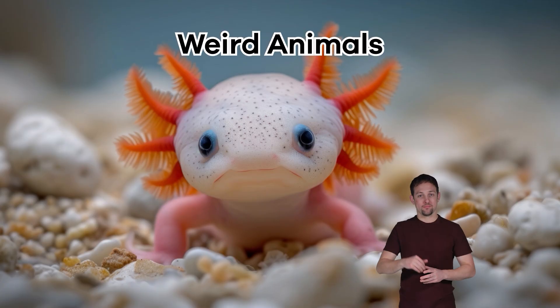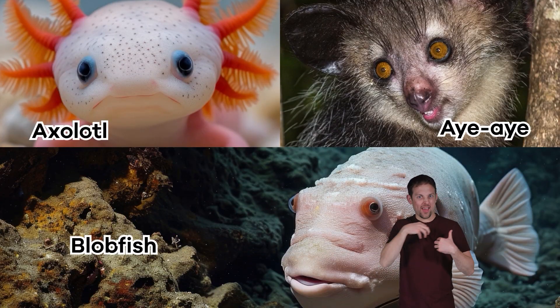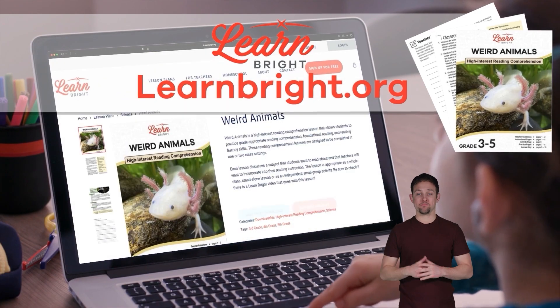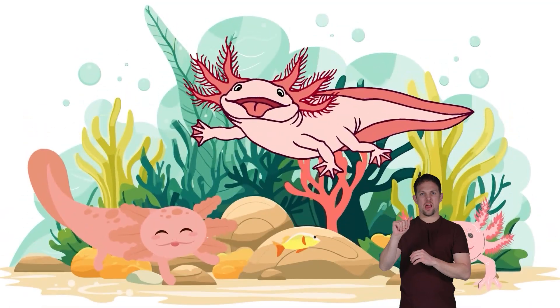Hello, animal lovers! We are going to learn about weird animals today. If you want to follow along with us, head over to learnbrite.org to download this lesson plan. Let's start off with our friend the axolotl.